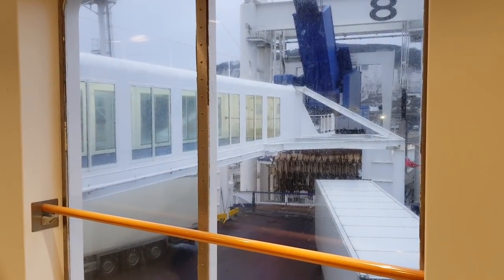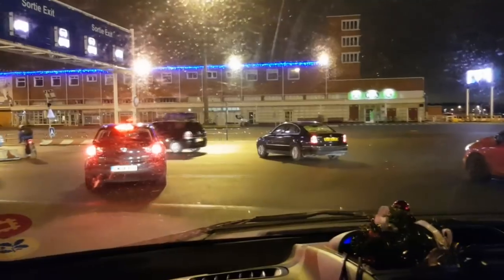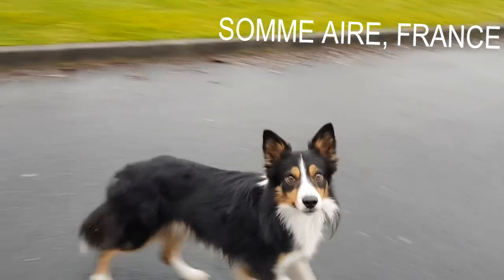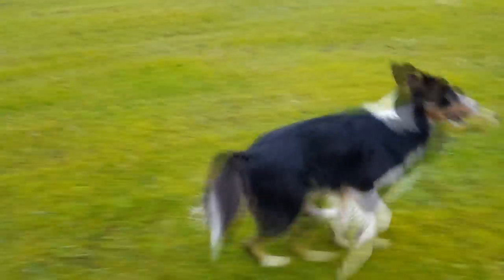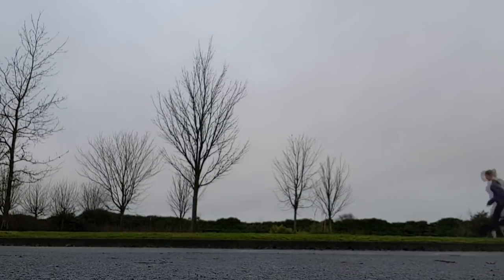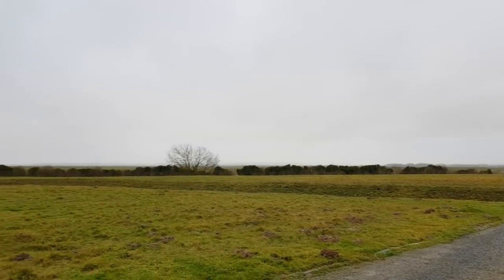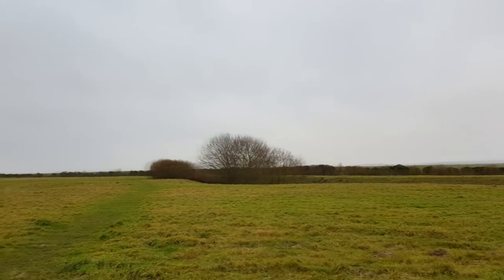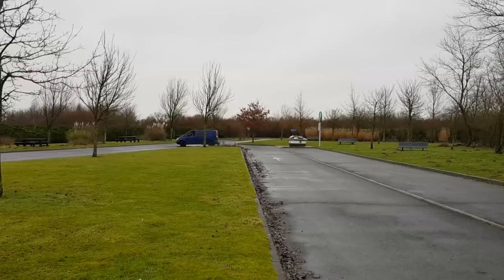We'd already been to France in August and never had time to go to Paris, and I'd never been before. So once we got there, we headed straight to a service station aire — it's free, very peaceful, and it's got a lot of sad history with all the trenches around. And here's our new bargain of the month: winter tyres with alloys, 150 quid on eBay for all four.